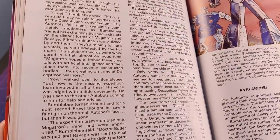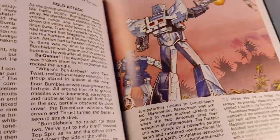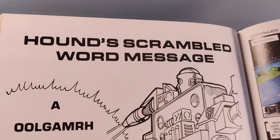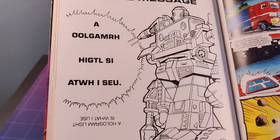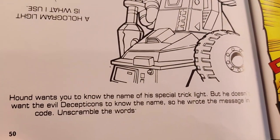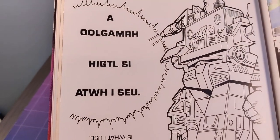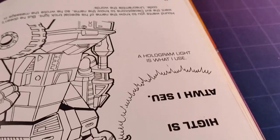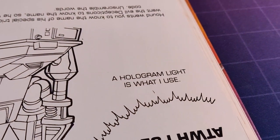We move on to the prose story. I like this pink sky, and look — it's Topspin or Twintwist or who cares. Hound apparently wants you to know the name of his special light trick but he doesn't want the Decepticons to find out, so he's scrambled the words. Jeez, Hound — you really don't credit the Decepticons with much intelligence, do you? And how long is that arm of yours? The answer: "A hologram is what I use." Cool.